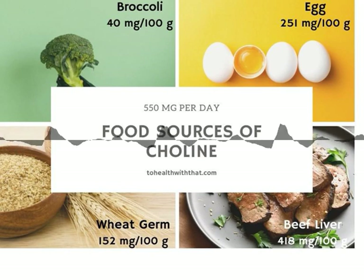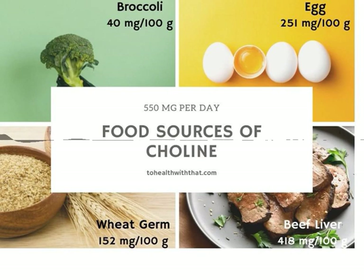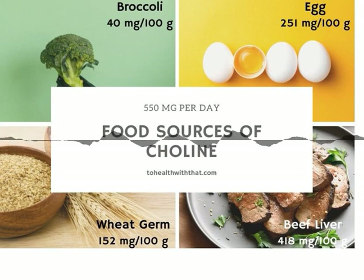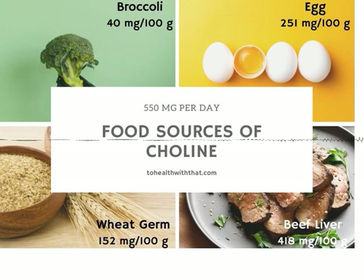Magnesium is also great for physical and mental relaxation and sleep, and in my humble opinion should be taken by pretty much every human ever. Some great food sources of magnesium are chocolate — thank you, there is a god — nuts, tofu, legumes, so beans that you're hopefully already eating because they're a good source of folate, avocados, also a good source of folate, and seeds.